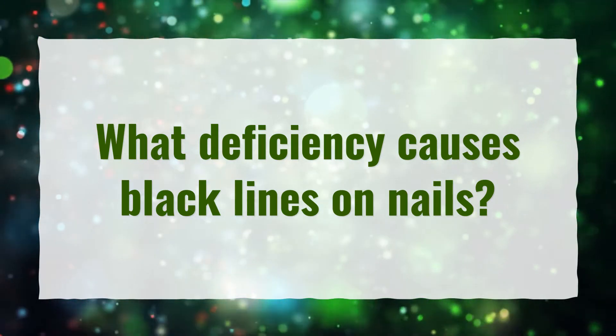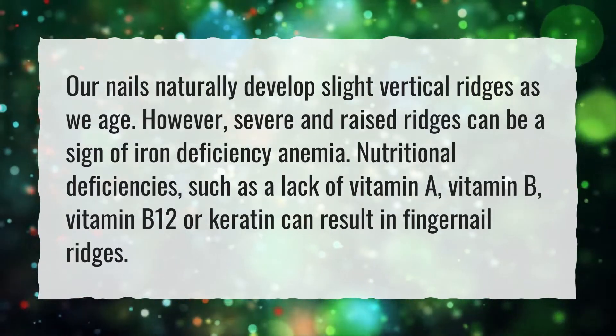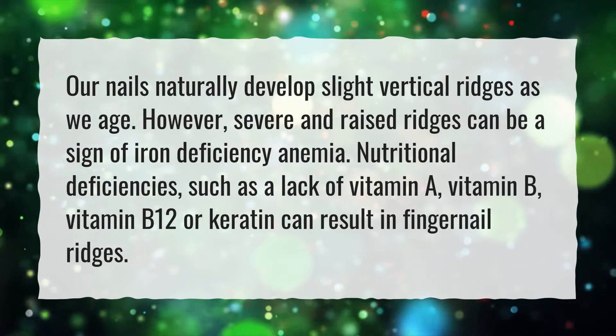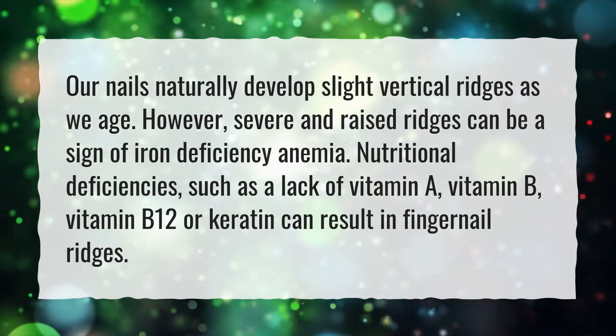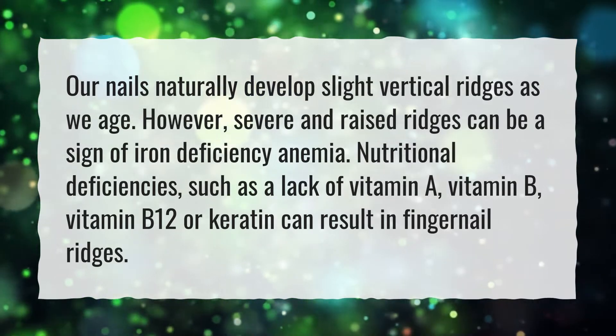What Deficiency Causes Black Lines on Nails? Our nails naturally develop slight vertical ridges as we age. However, severe and raised ridges can be a sign of iron deficiency anemia. Nutritional deficiencies, such as a lack of vitamin A, vitamin B, vitamin B12, or keratin can result in fingernail ridges.